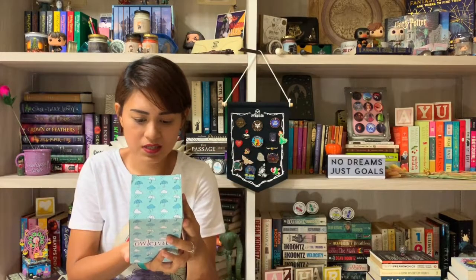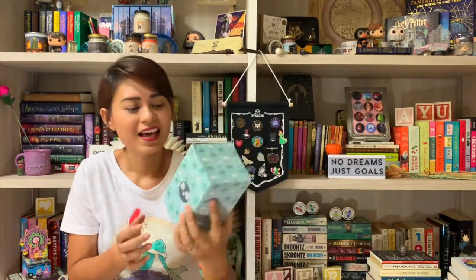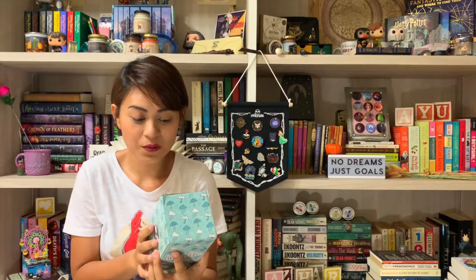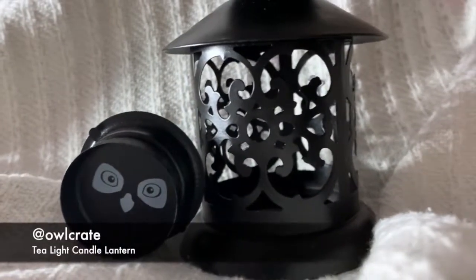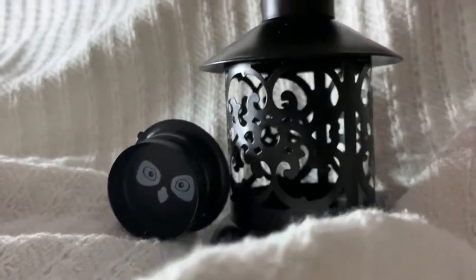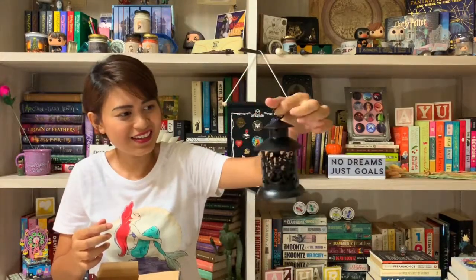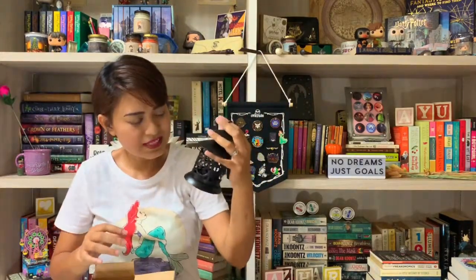I took a peek and it says this is an adorable tea light candle lantern. I believe this is where you put your tea light candle, and it has the logo of Alcrate. It's really nice — I can't wait to put my tea candle in it.